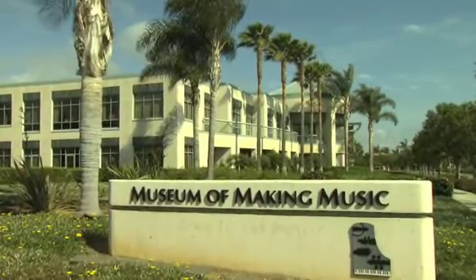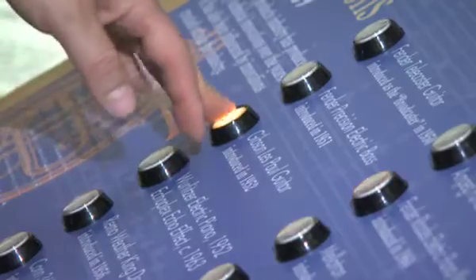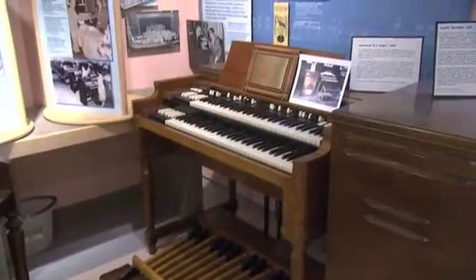The Museum of Making Music is a non-profit organization, a museum. We have over 500 artifacts, we have hundreds of different sound examples, and what we do here is we tell the story of music instruments, musical innovations, and the history of American popular music from the 1890s to the present day.